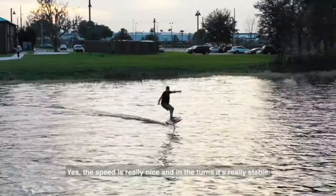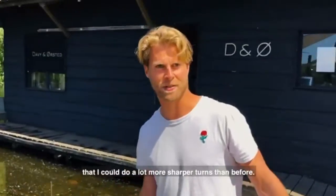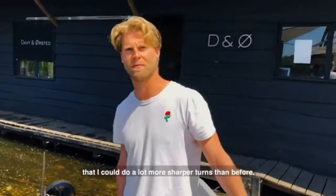The speed is really nice. In the turns, it's really stable — because it's so stable in the turns that I could do a lot more sharper turns than before.